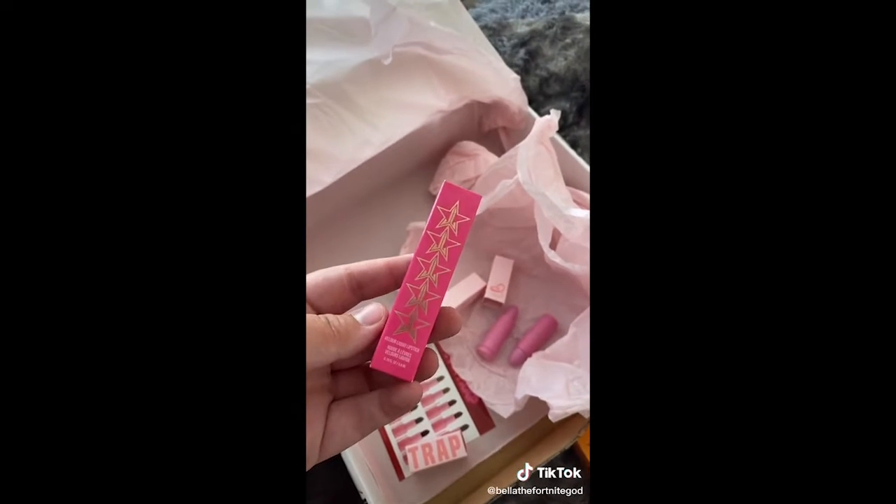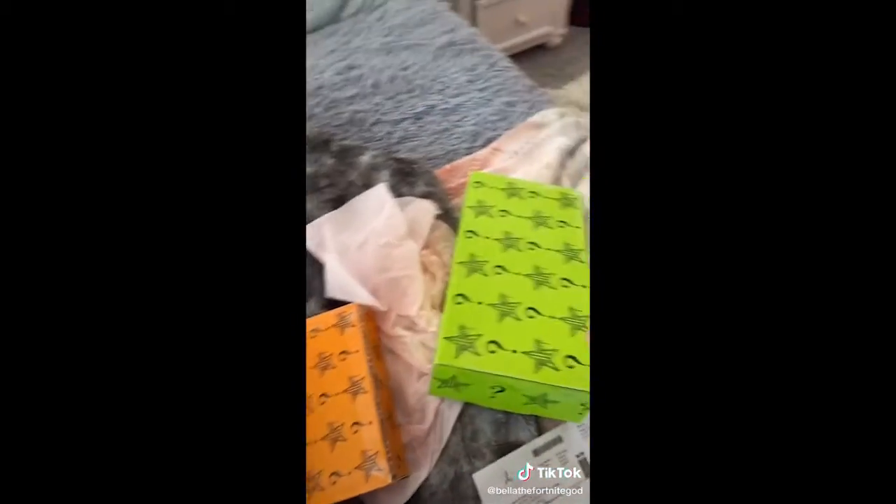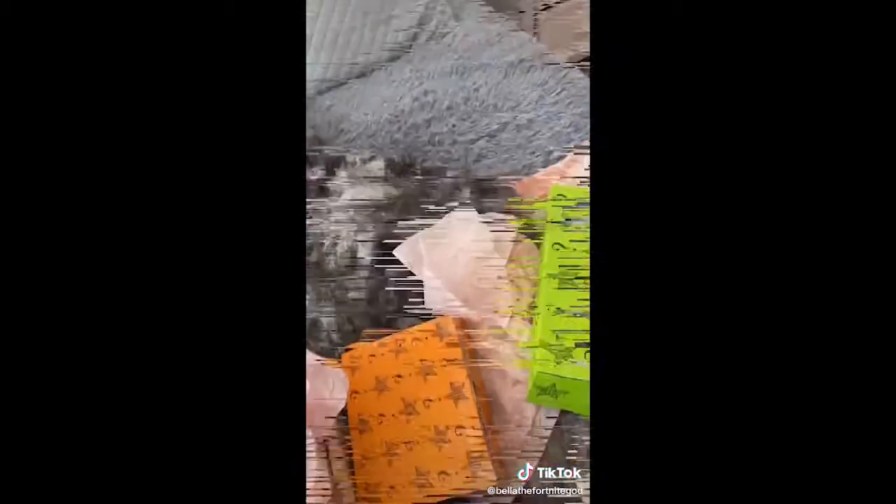I also got a velour liquid lipstick in the shade Christmas Cookie because I ran out of my old one. I'm going to open my mystery boxes next and the video's already up!